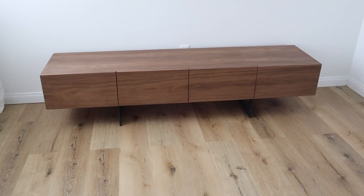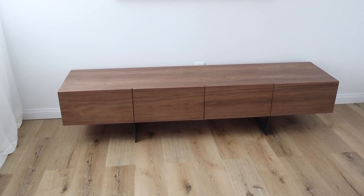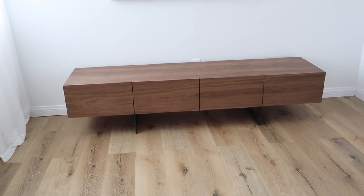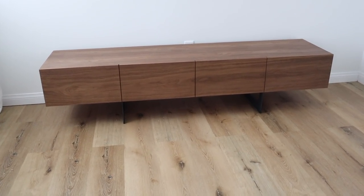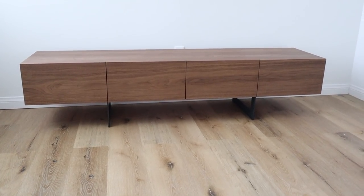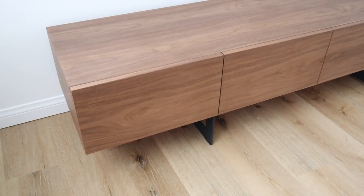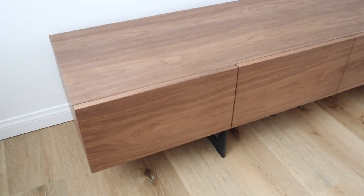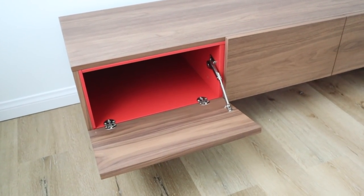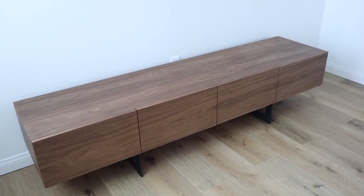Starting off in this corner, this is the Nigel TV console stand. I'm going to use it as a console with a little bit of storage for now — I don't have a TV for this room yet, but if I get one this is literally perfect. I love that it came 95% assembled; all I had to do was attach the legs. They're very thin, sleek, super sturdy metal. It also has really nice storage inside with a pop of red, so you can store stuff in there and just close it back up.